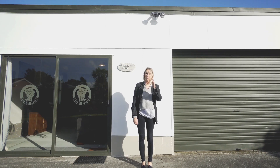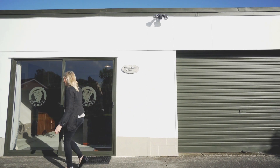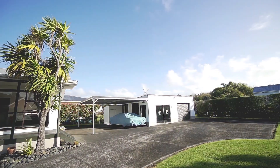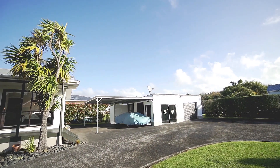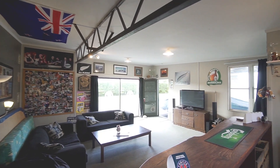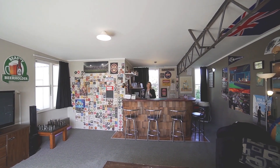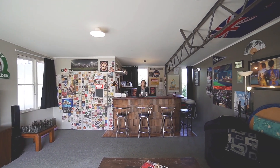And now for the part you've probably all been waiting for — the man cave. This converted garage is currently set up as a well-loved bar slash man cave. It's carpeted, insulated, and even has a toilet. If a bar isn't up your alley, let your imagination run wild for uses of this fantastic extra space.